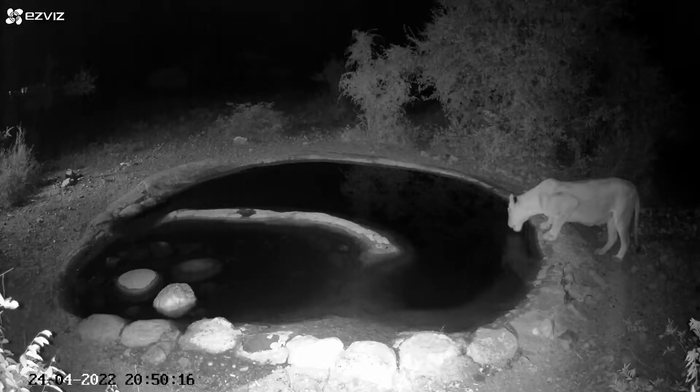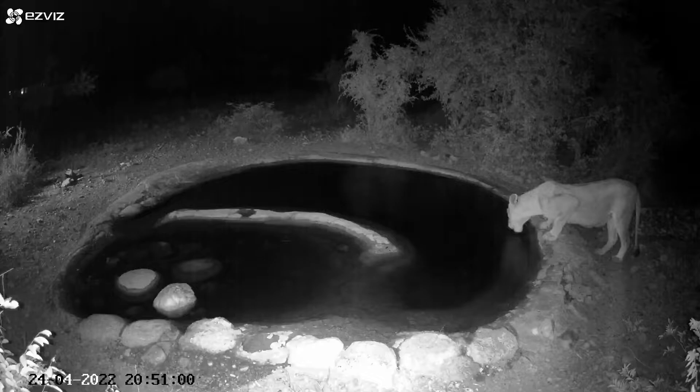I think we've had more lion sightings at the waterhole in the last few weeks since I've had the camera up than we normally get in a year, because in the past, unless you happened to be looking there — or sometimes if they called — you wouldn't know that they were there.